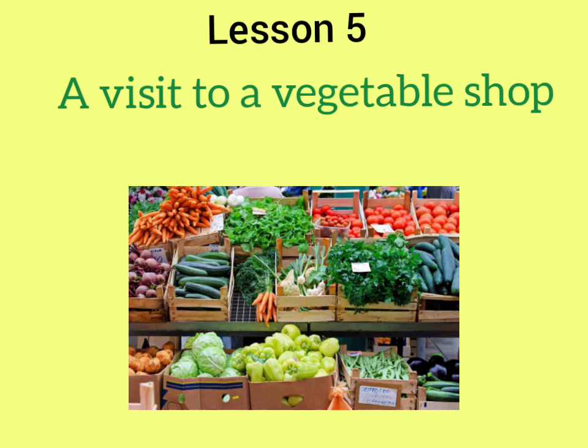Hello, good morning everyone, children. Today we will study lesson 5, 'A Visit to the Vegetable Shop' from your English reader book.